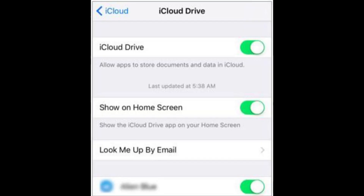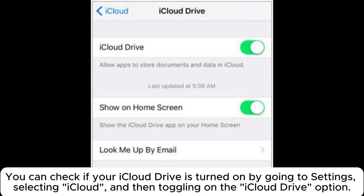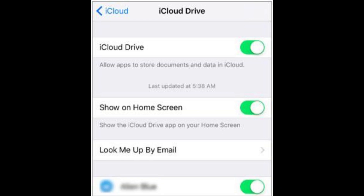Fix 3: Enable iCloud Drive. Before you start the restoration process, make sure iCloud Drive is enabled. You can check if your iCloud Drive is turned on by going to Settings, selecting iCloud, and then toggling on the iCloud Drive option.